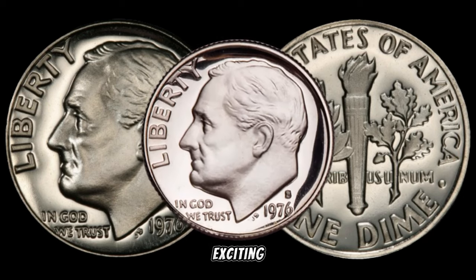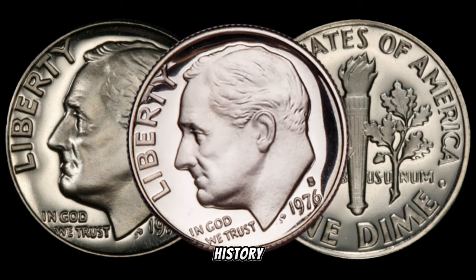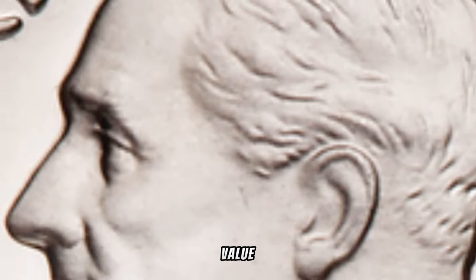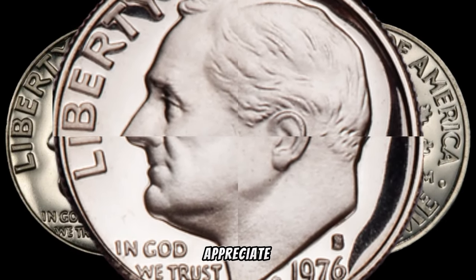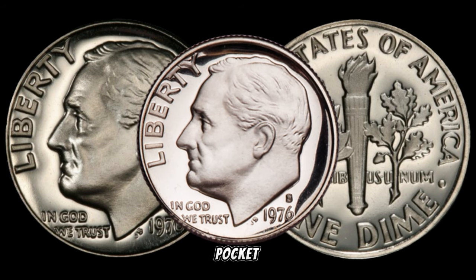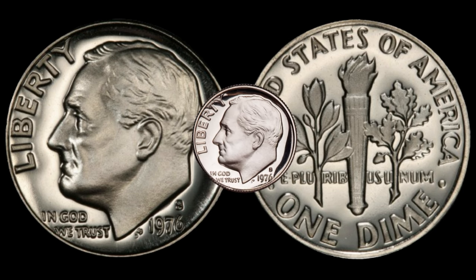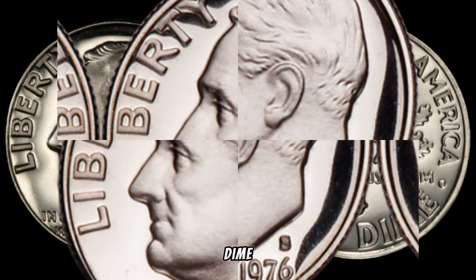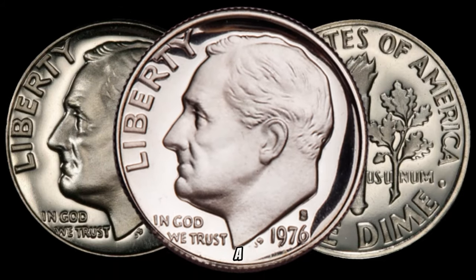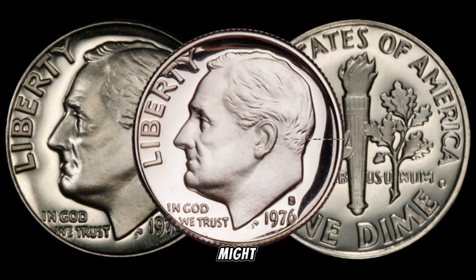We're about to embark on an exciting journey into the world of rare coins, and our spotlight is on the 1976 S dime. Could this tiny piece of history be hiding a massive fortune? Struck during the bicentennial year of the United States, this dime is not just pocket change. The key to its potential value lies in its rarity — produced at the San Francisco Mint, with limited production numbers making it a sought-after item among collectors.